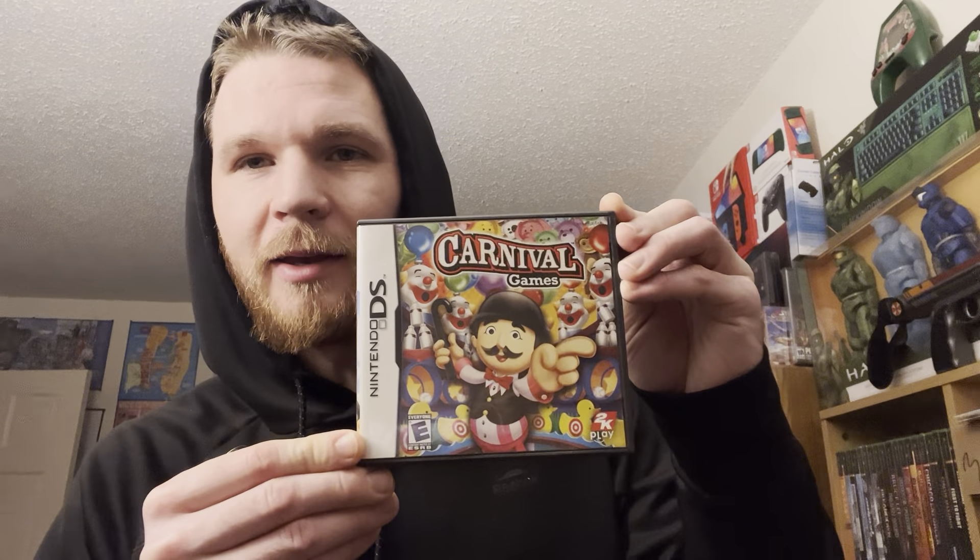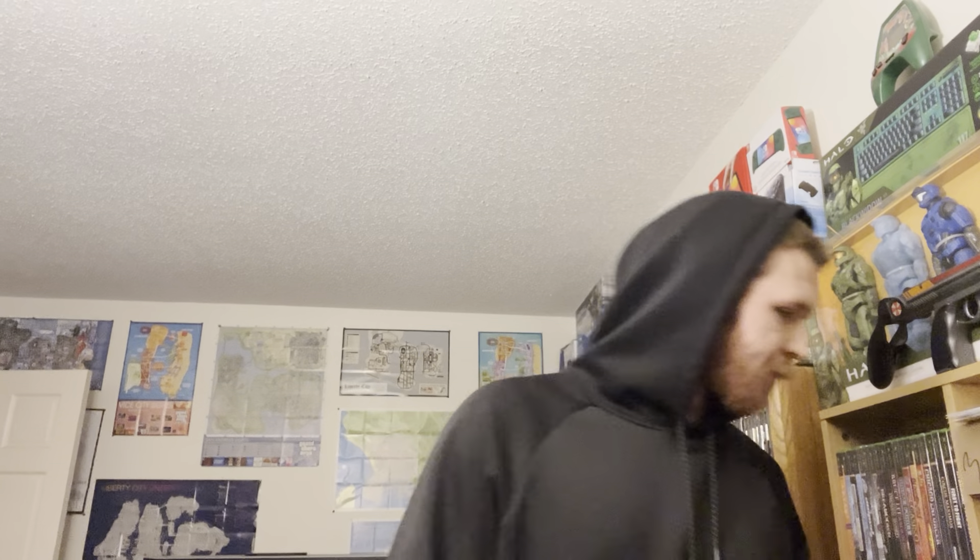Nintendo DS - complete in box for $5.80: Carnival Games from 2K, classic cheap one. We got GameBoy Color - which I could always use more of - all the way at the bottom: Disney's Tarzan, $6 bucks on that guy.